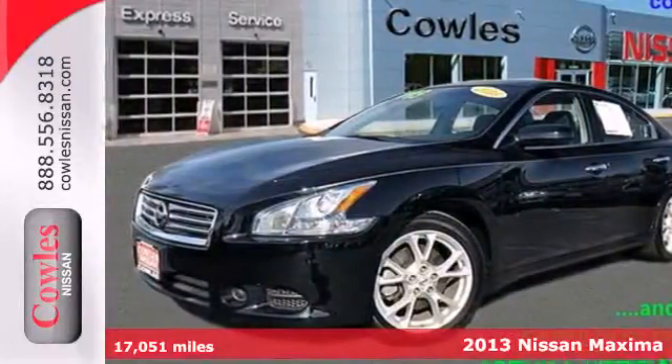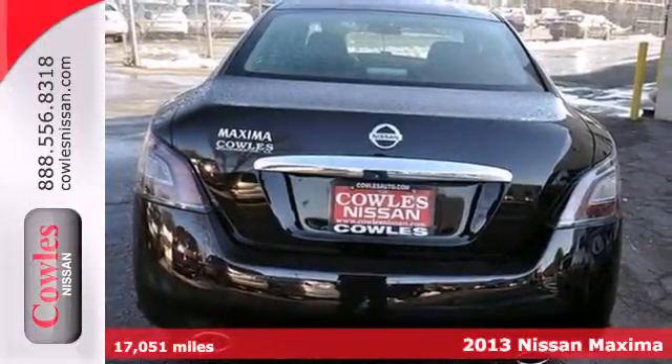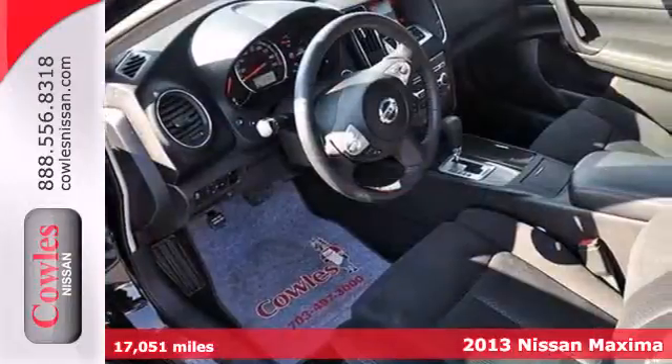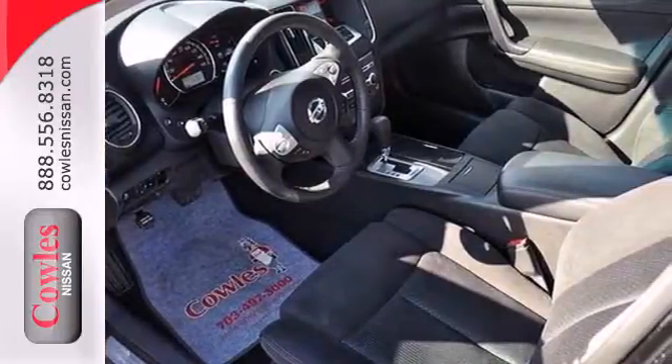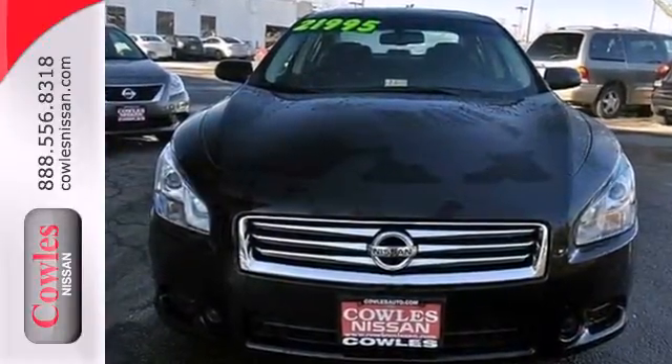Here's a 2013 Nissan Maxima. With a name like Maxima, you expect outstanding standard features like a moonroof, multifunction steering wheel, and Bluetooth wireless. You're not surprised the list also includes keyless start and power seats.